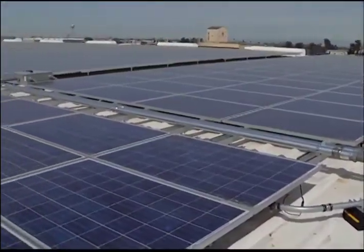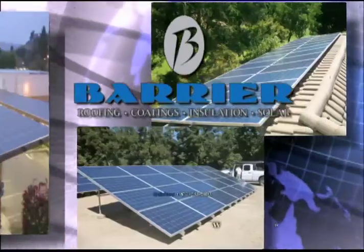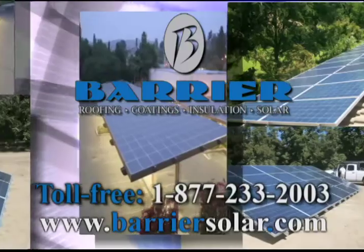Some Barrier clients save so much money with solar, their monthly electric bill is zero. Contact us today and find out if solar is right for your home or business.